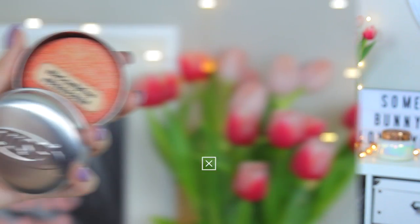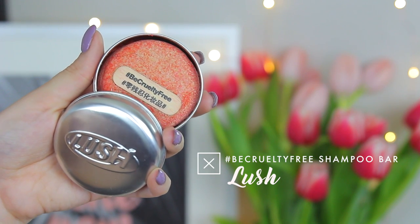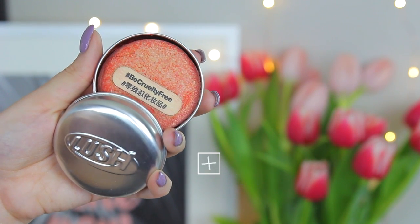Moving on to some product favorites — the first three are from Lush. I do get PR sent from Lush, and without that I would have never tried this shampoo bar because I have very thick hair and didn't think it would work. But I was wrong — this stuff works amazingly. It would be perfect for travel. This is the hashtag 'Be Cruelty Free' one. It smells kind of like cinnamon and mint, lathers really nicely, and gets my hair super clean.